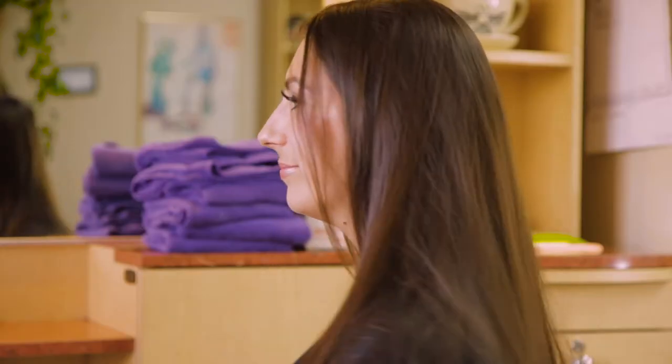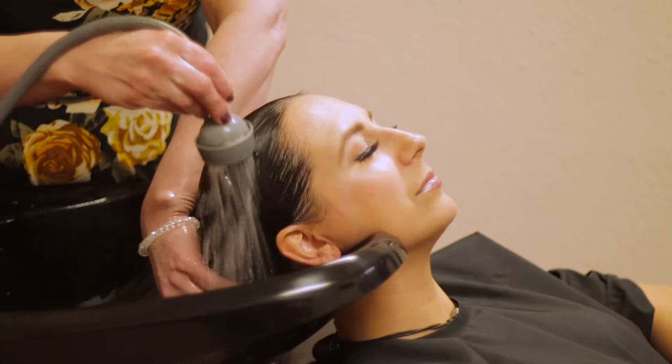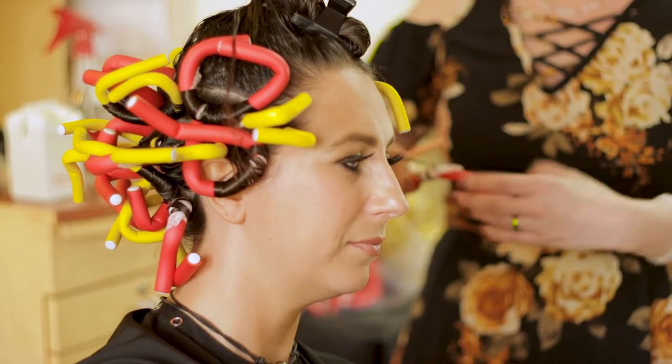When a client comes in for a perm, I'll do a previous consultation before they come in to make sure that they are a candidate. If somebody's hair simply doesn't hold a curl, a perm may not work. It might give some grip and texture so that they can curl their hair easier at home, but if the hair just simply falls out, they're probably not an ideal candidate.